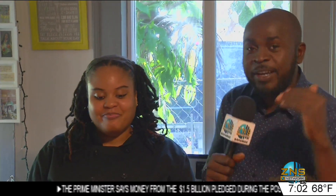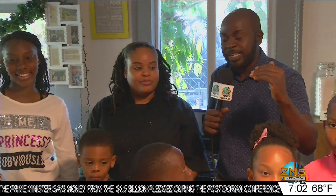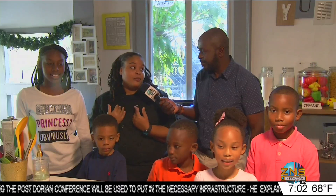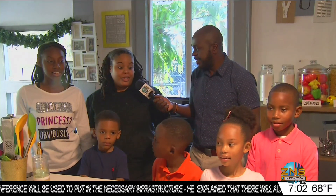Joining us in the kitchen today is Chef Matea, who has a crew helping her to make something awesome today. Tell us about what's happening today. So today we're making breakfast pizza. I'm not the chef today — I'm just here to guide them.